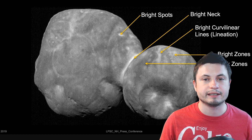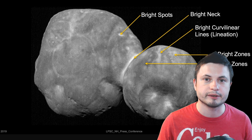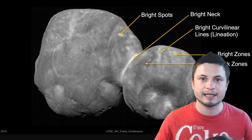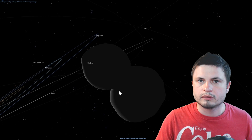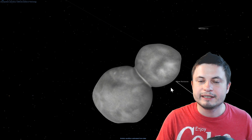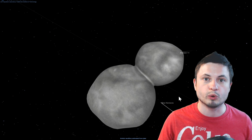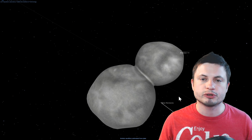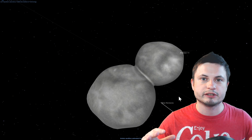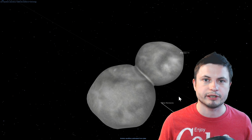We also realized this happened a long time ago — something like four billion years ago when the solar system was just being created. Since then, the paper suggests that nothing really happened to this object; it was literally left alone entirely by itself, orbiting at the really far-away reaches of space. We believe it's essentially a primordial image of the solar system — what used to be all over the place — and because it's so far away and hasn't received many collisions or interacted with much material, it's like the preserved history of the solar system.